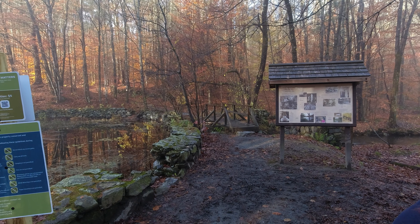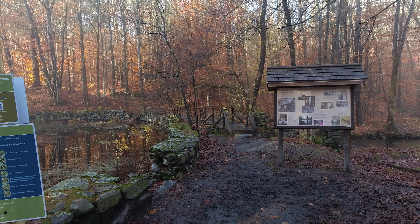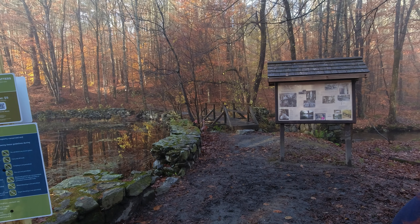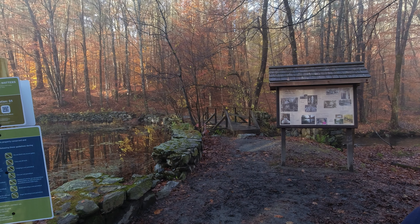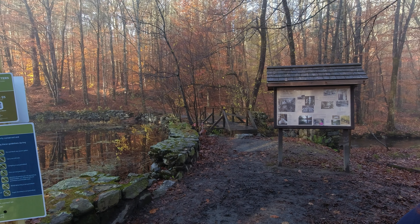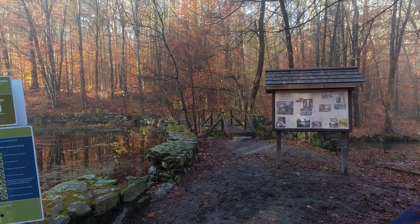It's only about half a mile there and back, so it'll be a short little hike. But this is someplace that I've wanted to see, and unfortunately I'll only be able to share it with my lovely wife via video, so let's go check it out.